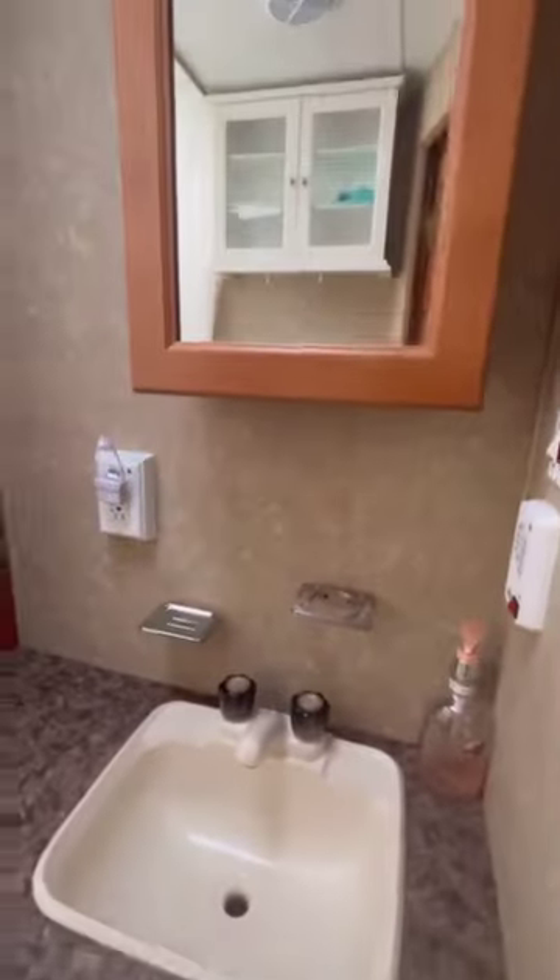Here's a bird's-eye view of the trailer. Check out the bathroom — a nice size shower-tub combo, with lots of shelves and cubbies for all your toiletries.